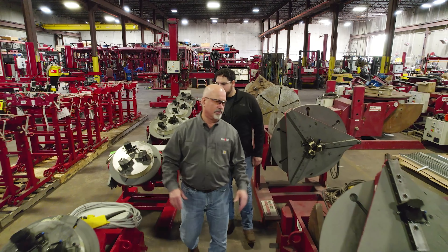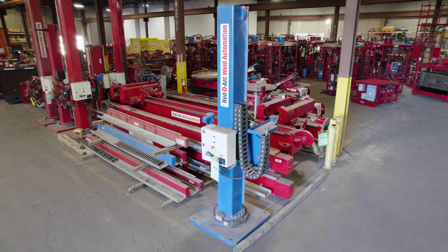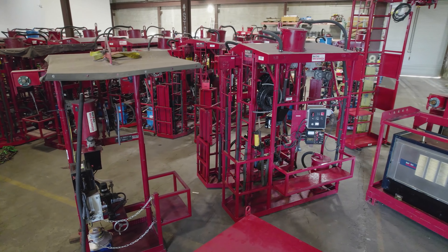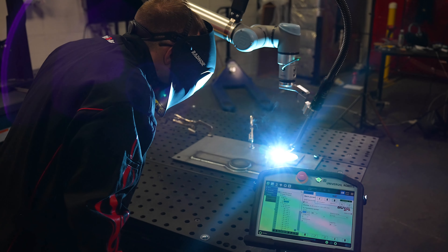Our portfolio of welding automation equipment ranges from positioners, manipulators, and turning rolls to head and tail stocks, submerged arc systems, seam welders, grow line systems, and more, including highly specialized automation equipment for a unique job.